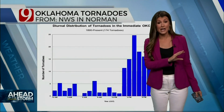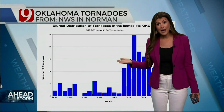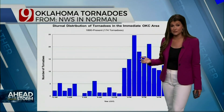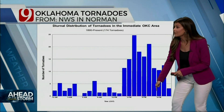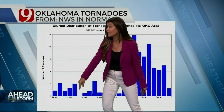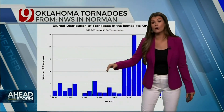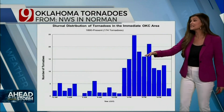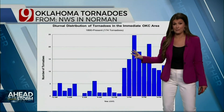One thing to keep in mind: tornadoes happen not only 365 days of the year — at least they can — they happen at all hours of the day and night. This chart is from the Oklahoma City area and shows you the daytime at the bottom and how many tornadoes we've had for that time period. We've had a lot of tornadoes just in the Oklahoma City metro area overnight and in the early morning hours. But of course, the peak time frame is going to be early afternoon to about 4, 5, 6 p.m.